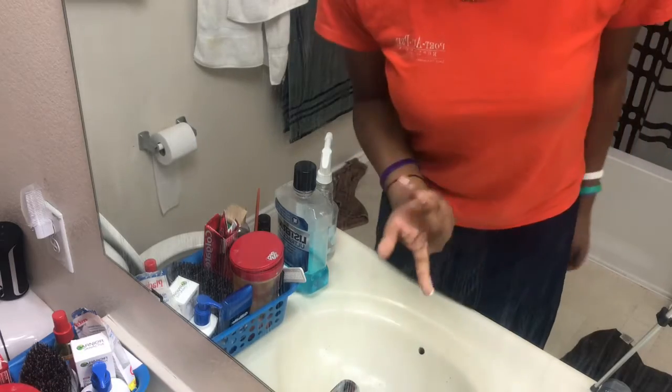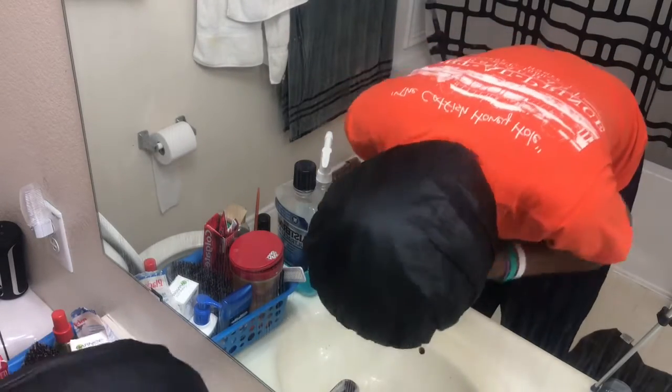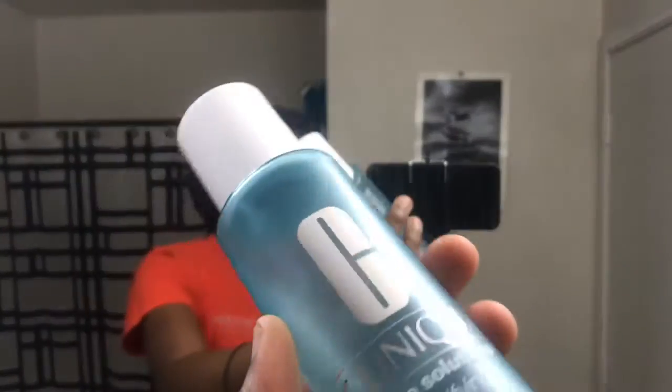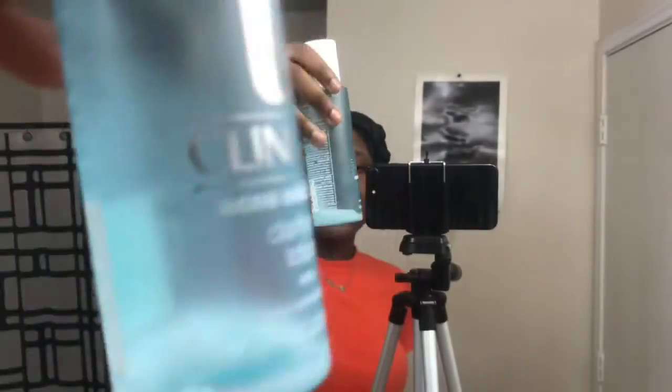Okay so now I'm going to put the camera and we're going to wash my face. So this is a rear angle. Now we're going to wash my face and we're going to put some nice background music with it. Now I'm putting on this Clinique — it says Clinique — Clinique Acne Solution Clarifying Lotion. As you can see I need more.